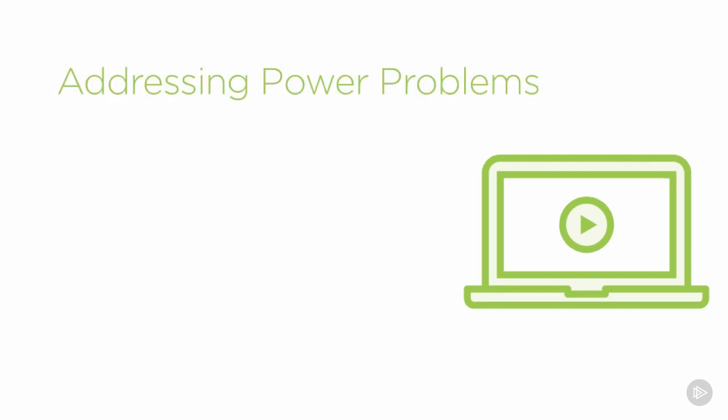To address power problems, the most common solution is to put in a UPS — an uninterruptible power supply. As auditors, you'll probably find there is a UPS, but the problem is whether it's large enough. It may have been installed five or seven years ago with enough capacity for the load at that time plus anticipated growth. But if the organization has continued to grow and the UPS hasn't been updated, it may not be powerful enough to handle all systems in the case of a power failure.